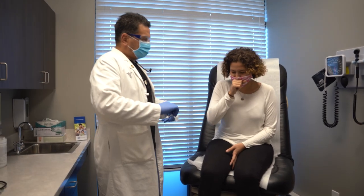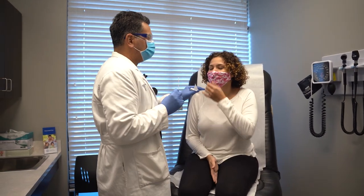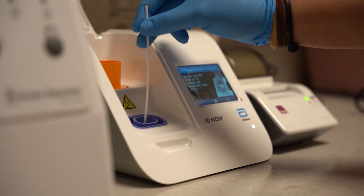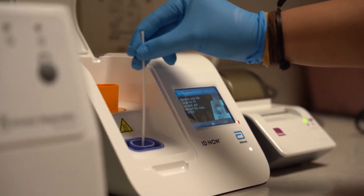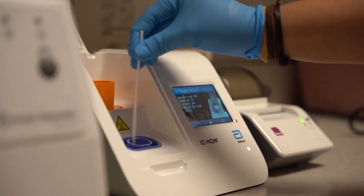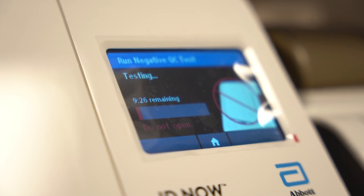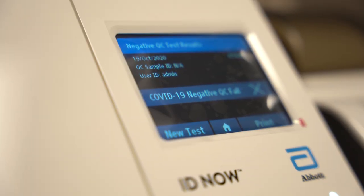Rapid antigen tests are an option for people experiencing symptoms of COVID-19, such as a cough or fever. A rapid antigen test uses a swab of the nose or throat to collect a mucus sample. The sample is tested on the spot to rapidly determine the presence of specific proteins that appear in individuals who are at the peak of infection, when COVID-19 presence in their body is the highest. Test results are usually available in a few minutes. However, it's important to know rapid test results can produce false negatives in people without COVID-19 symptoms.